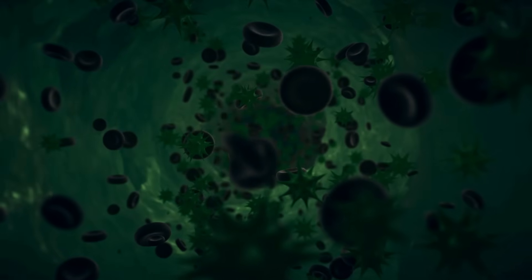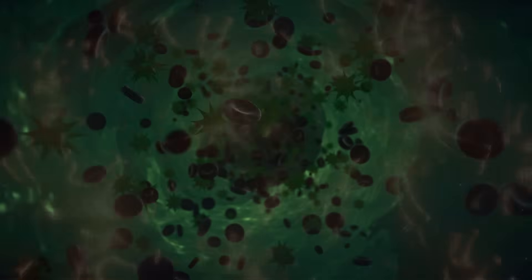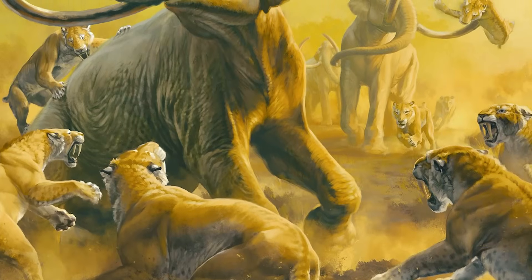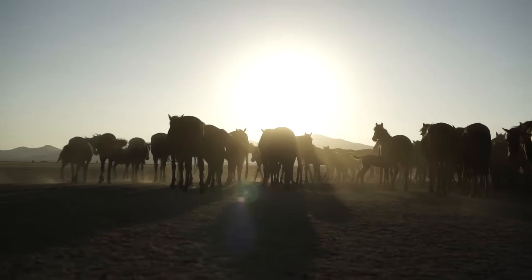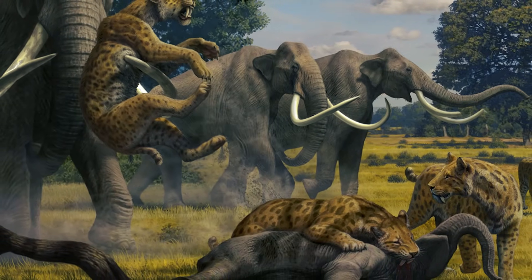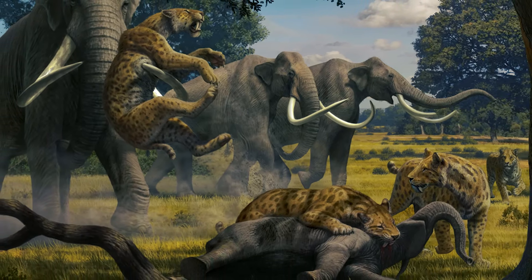Some scientists have also suggested that disease may have contributed to the extinction of mammoths and mastodons. As human populations expanded, they may have introduced new pathogens that these animals had no immunity against. While this theory is still debated, it remains a possibility that diseases played a secondary role in weakening already struggling populations. Additionally, competition with other Ice Age megafauna may have intensified during the end of the Pleistocene. Species like bison, deer, and horses, which were more adaptable to changing climates, may have out-competed mammoths and mastodons for food. Carnivores like dire wolves and saber-toothed cats also depended on these large herbivores as prey, and as mammoth and mastodon numbers dwindled, predator populations may have collapsed as well.